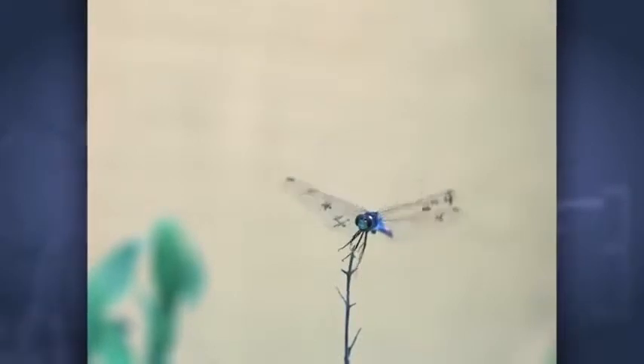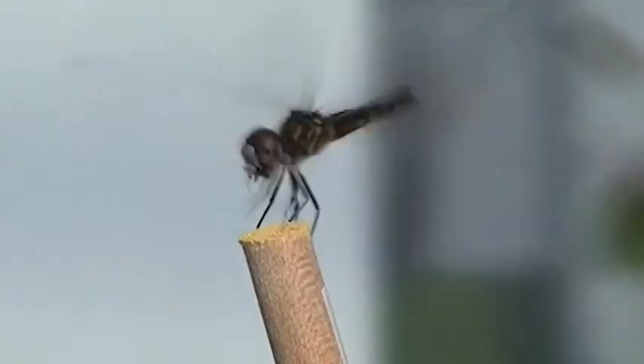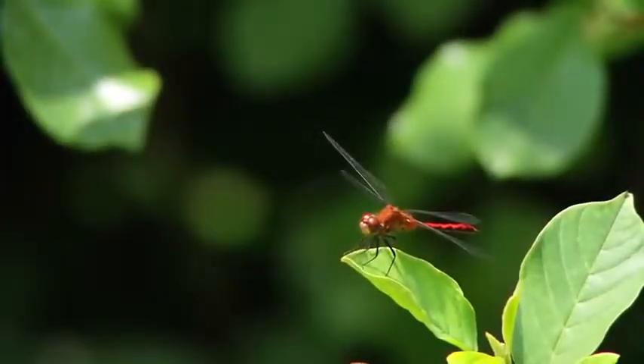Combs says engineers are looking to the dragonfly for inspiration in small-scale aircraft design. There's a lot of interest in building robotics, small robotic devices. Better understanding of dragonflies could also lead to more effective mosquito control strategies — they may consume 30 mosquitoes a day, and could even consume hundreds a day.